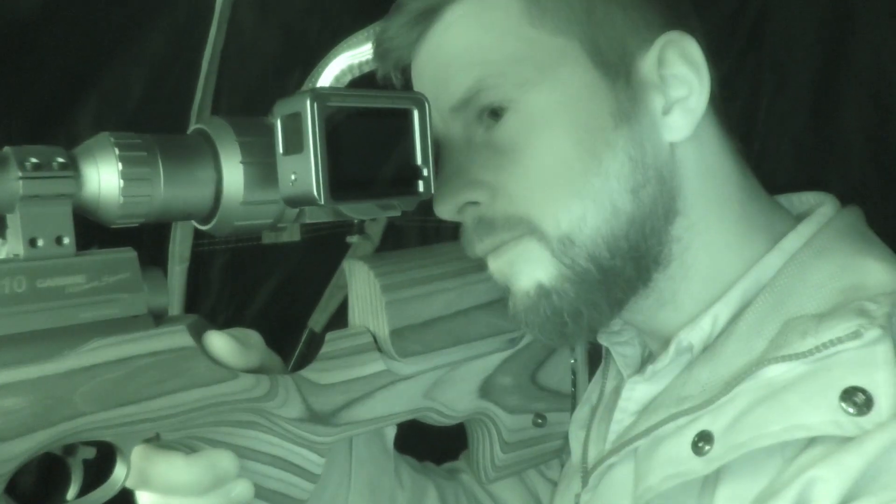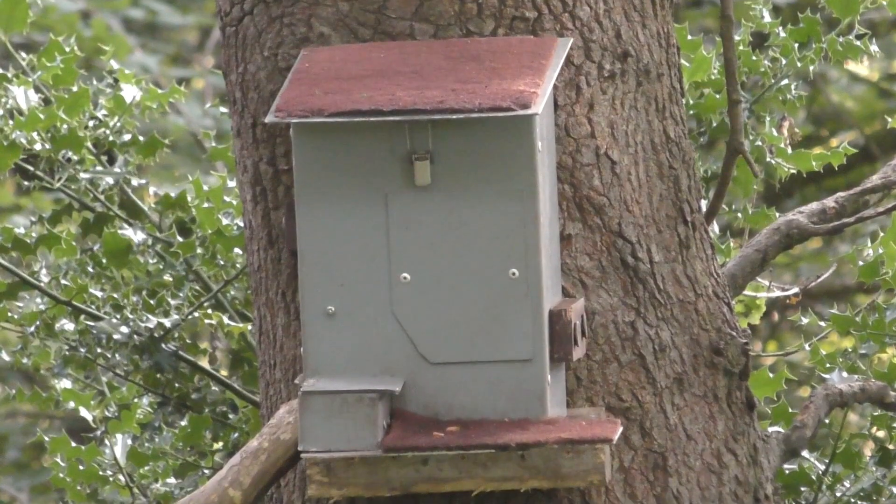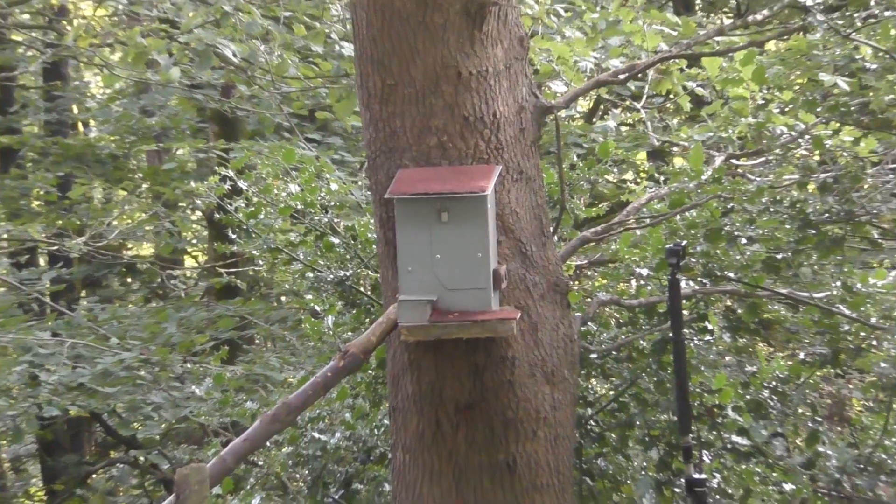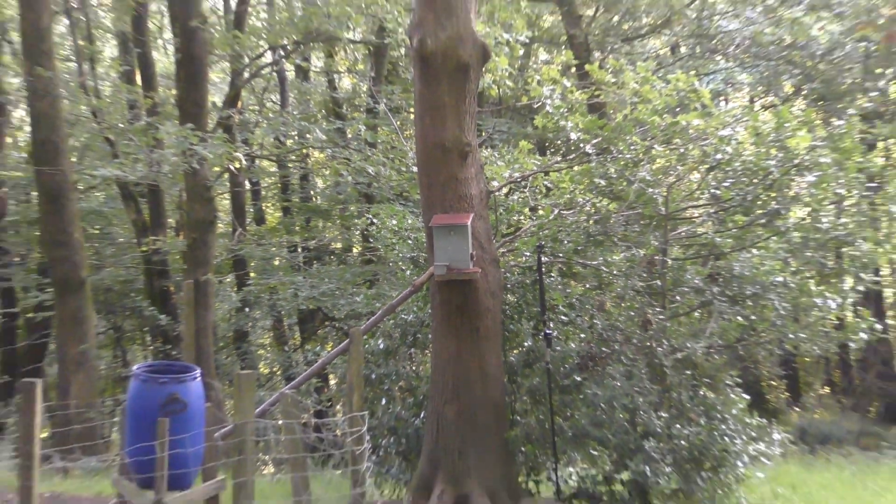That's the rifle loaded with pellets. Now all we need to do is just play the waiting game. This morning the squirrels are really going to test my patience.